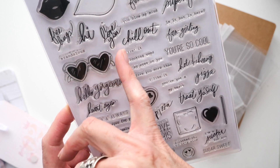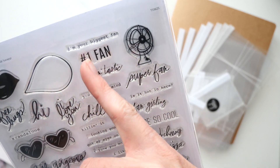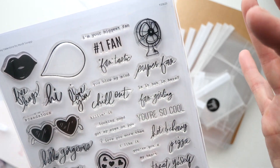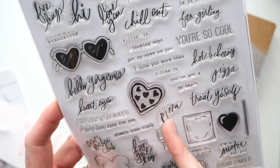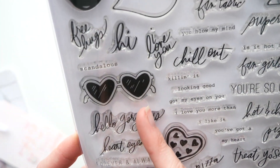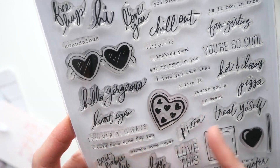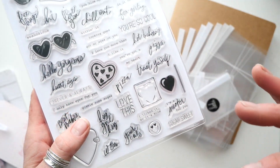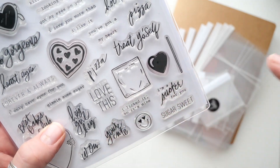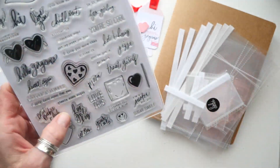Everything from 'free hugs,' 'hi I love you' with a little speech bubble and lips, to this fan icon with 'number one fan,' 'I'm your biggest fan,' 'fantastic,' 'super fan,' 'you blow my mind' — I thought that was a fun theme. Then the whole pizza theme: 'treat yourself,' 'hot and cheesy pizza,' 'forever and always.' Then you have eyeglasses — super fun — 'hello gorgeous,' 'hard eyes,' 'I only have eyes for you.' And then this little lollipop — 'I'm a sucker for you,' 'sugar sweet,' 'I licked it so it's mine.' So that's just a couple of the themes — there are lots more.